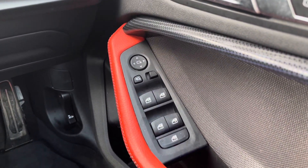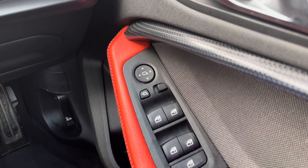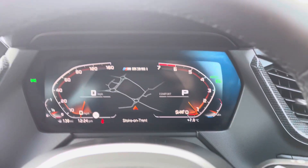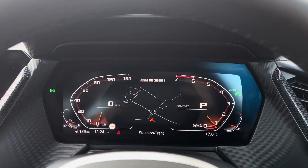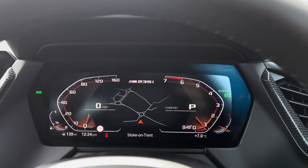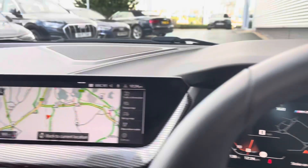We have remote central locking, electrically adjustable door mirrors, and all four electric windows. This vehicle has a digital screen replacing the traditional speedometer dials, where you can also view important information such as navigation or a map view.